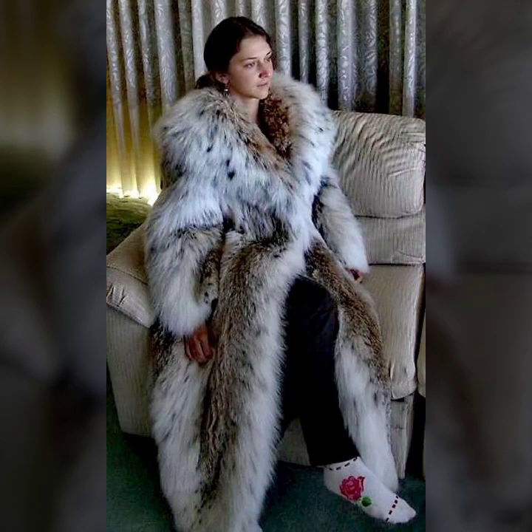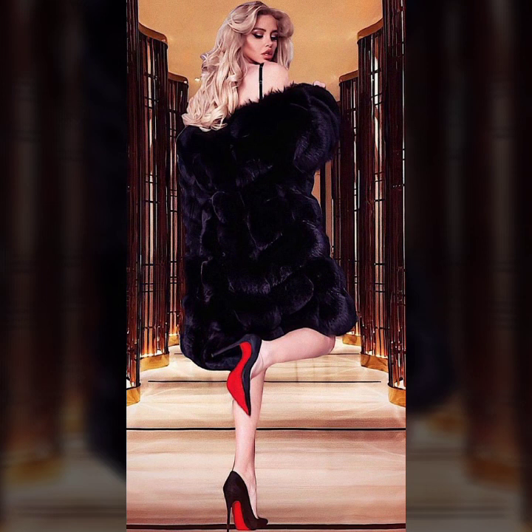So many stylish ideas of fur coat for ladies you will see in this video. I suggest and request that you please watch this video till the end. I hope you like it.